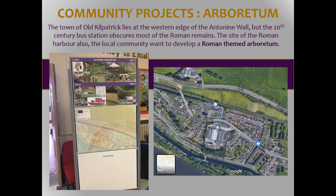At the very west end of the wall in Old Kilpatrick, they wanted to develop an arboretum. We're working with Forestry Commission Scotland on a planting scheme for an available area of ground, which is going to have seating and an entrance installation, consistent as much as possible with Roman and Scottish heritage in terms of the planting. The board here shows some of the community consultation and what people have been asking for.